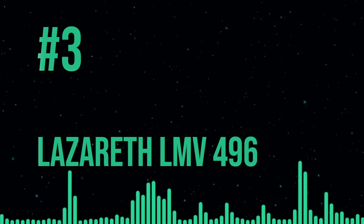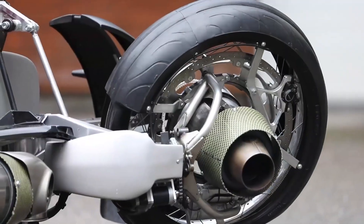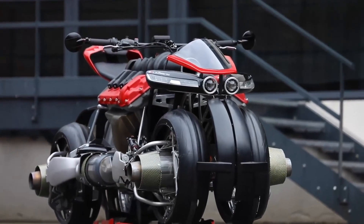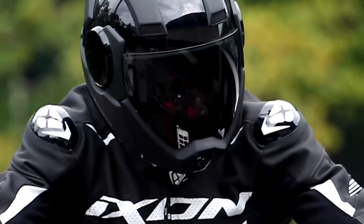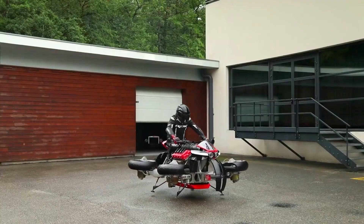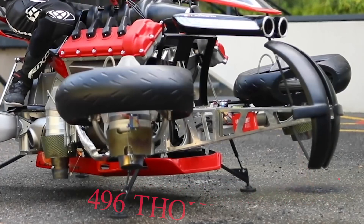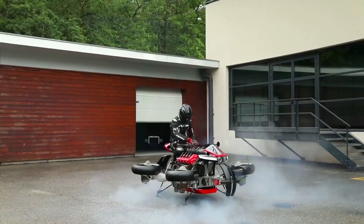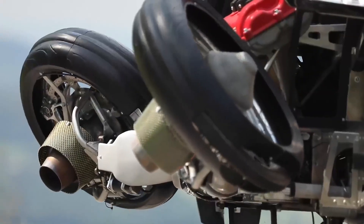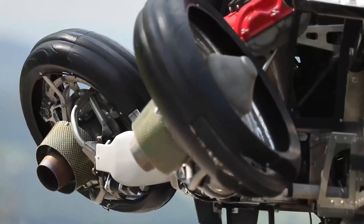The Lazarus LMV 496. Your enthusiasm for motorcycle riding will be revived by the Lazarus LMV 496. This unusual motorcycle can change from a motorcycle to a flying vehicle and vice versa. Despite the fact that it can only hover 3.3 feet above the ground, the word 'flying' might be a bit misleading. The LMV 496 makes up for it with 496,000 RPM Jet Cat turbines that produce roughly 529 pounds of torque. It has a kerosene tank that can raise the Lazarus for a few breathtaking minutes, and the dashboard provides all the necessary flight data.